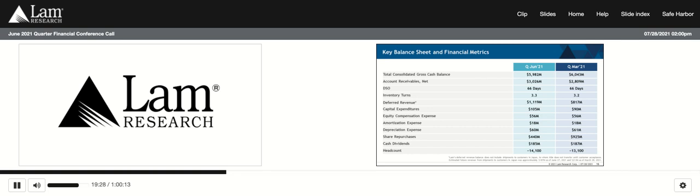Days sales outstanding was flat to the March quarter at 66 days. Inventory turns were up slightly from the prior quarter, coming in at 3.3 times. June quarter non-cash expenses included approximately $56 million for equity compensation, $60 million for depreciation, and $18 million for amortization. Capital expenditures for the June quarter came in at $105 million. We have investments occurring around the globe — our new Malaysia factory formally opening this quarter, expansion in our U.S. critical spare parts facility in Ohio, and R&D investments in our new Korean lab facility. We expect somewhat elevated levels of capital expenditures in the remainder of calendar year 2021 as we support these growth initiatives.